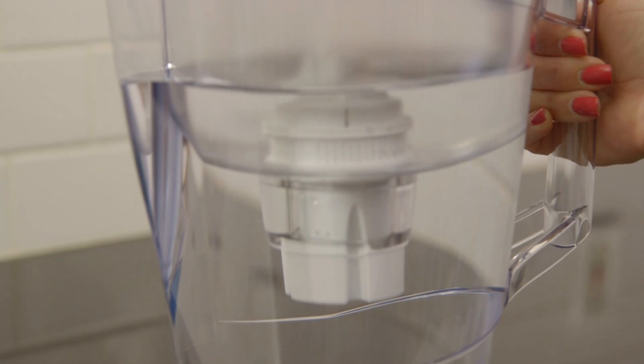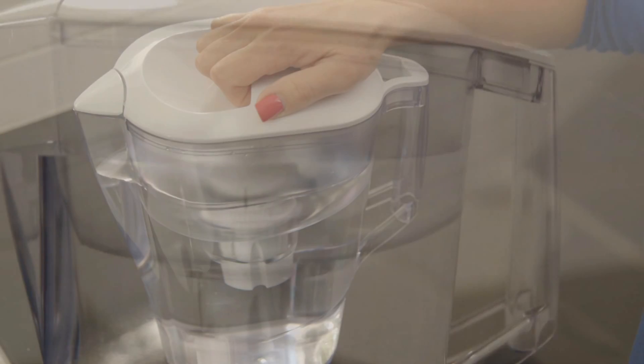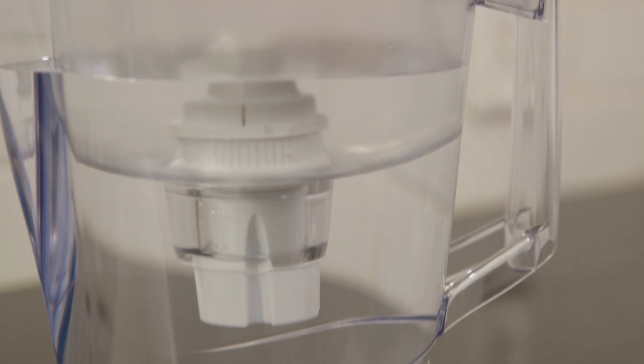As for other standalone filters on the market, our testing shows they may actually introduce bacteria into the water after only a few days of use.